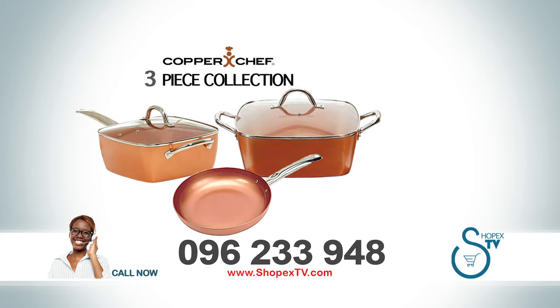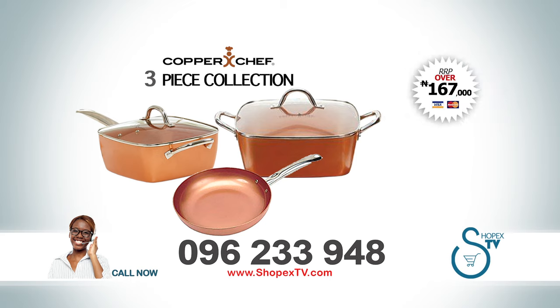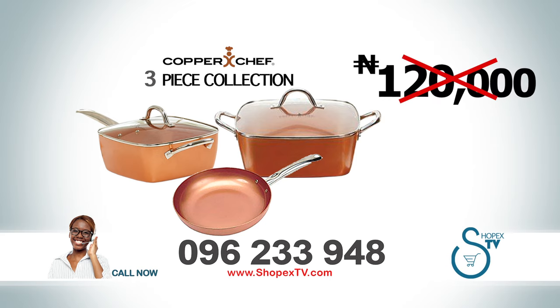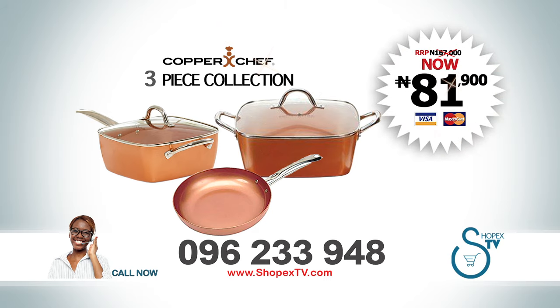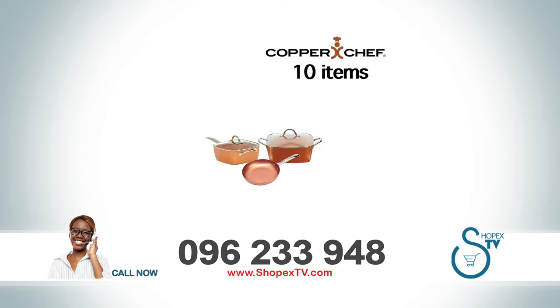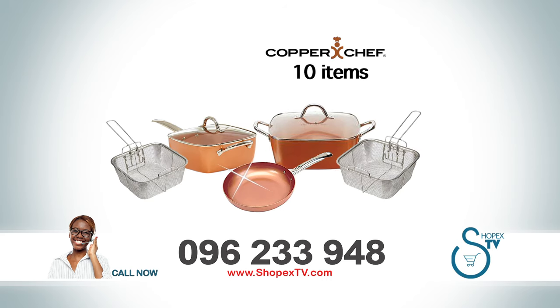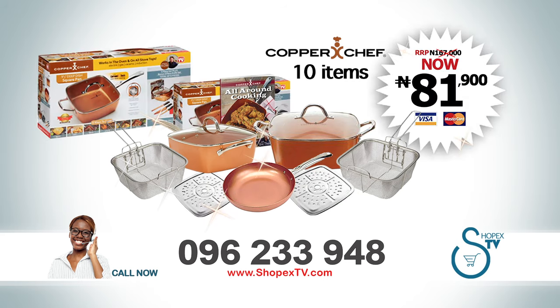This amazing Copper Chef triple combo set has a combined retail value of over 167,000 naira. But if you call now, you can get the entire three-piece collection for not 167,000 naira, not even 120,000 naira, but just 81,900 naira — a savings of over 80,000 naira. This incredible ShopEx TV offer includes two deep-fry baskets, two tempered glass lids, two steam racks, and a recipe book, all for just 81,900 naira.